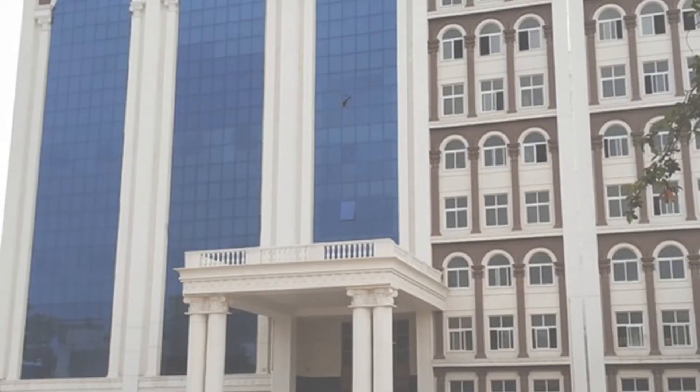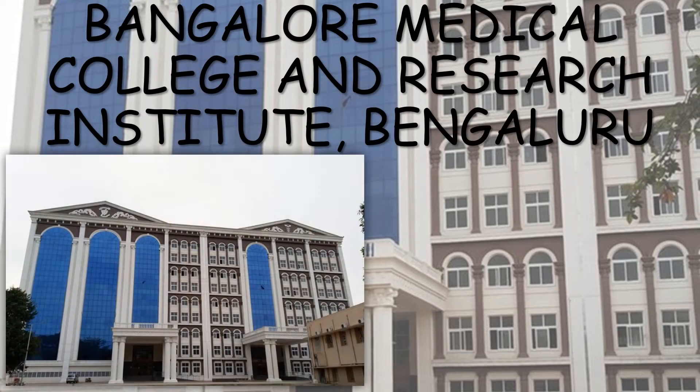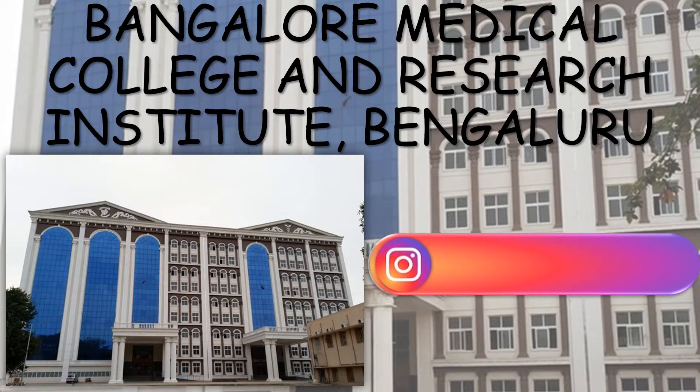Hello everyone, welcome to the video. This video is regarding the topmost government medical college of Karnataka, that is Bangalore Medical College and Research Institute, Bangalore. The complete details, fee structure, seat matrix, cut-off, and all other details will be discussed in the video. If you have any doubts, you can ask me through Instagram. My Insta ID is displayed on the screen. So let's begin.